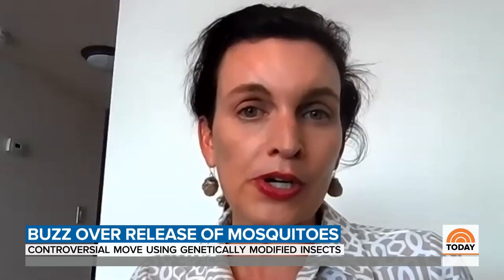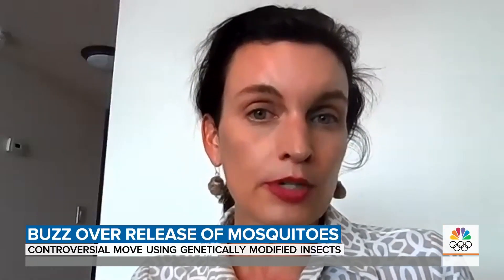In the Keys, they make up just about 4% of the mosquito population, but are responsible for virtually all of the mosquito-borne disease transmission to humans.